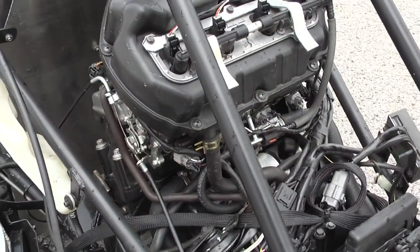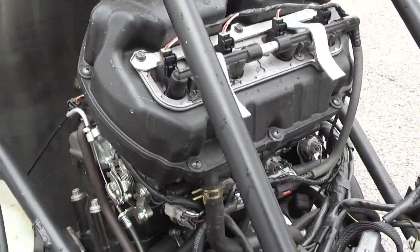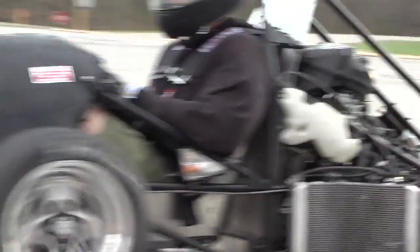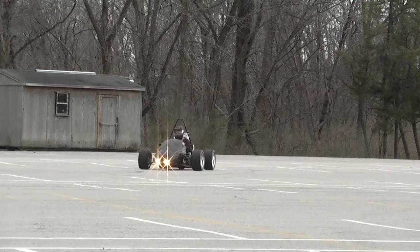The engines we're using are 600cc engines, which are the size limit for this competition. They're 124 horsepower, 600cc, and they rev to about 16,000 RPM. It's a high-performing engine — 124 horsepower, 16,000 RPM — it makes a lot of noise.